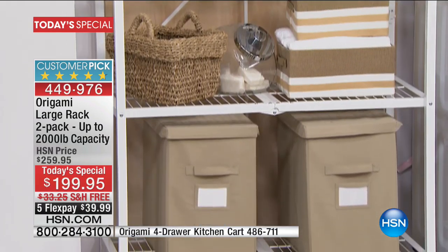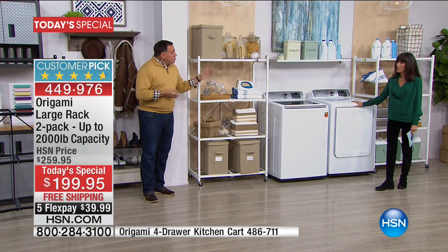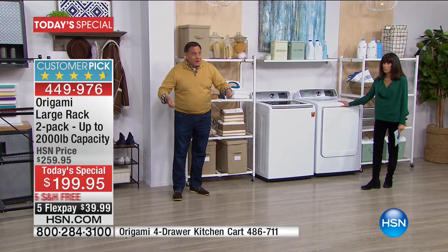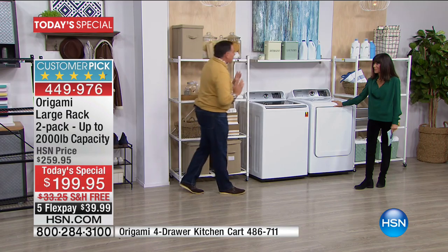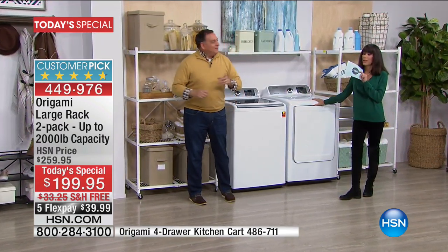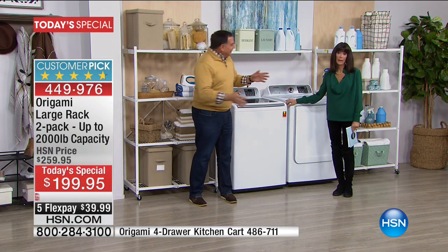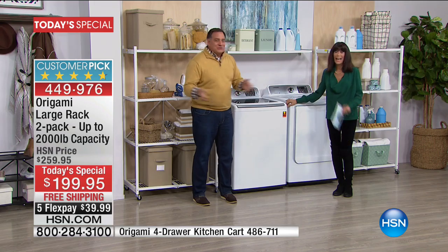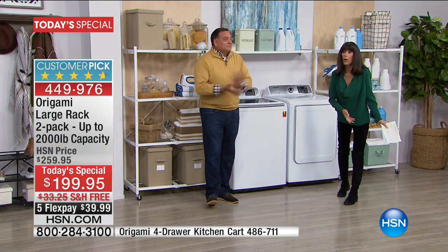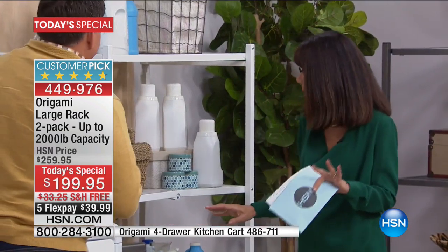We actually used these racks when we remodeled our house a few years ago — we pushed things between houses on them instead of carrying them. We've heard that from a lot of people. Whether you're moving kids into a dorm or moving things from inside to outside, we'll give you the update on all the colors in a moment. But we have to get over here to the corner rack.